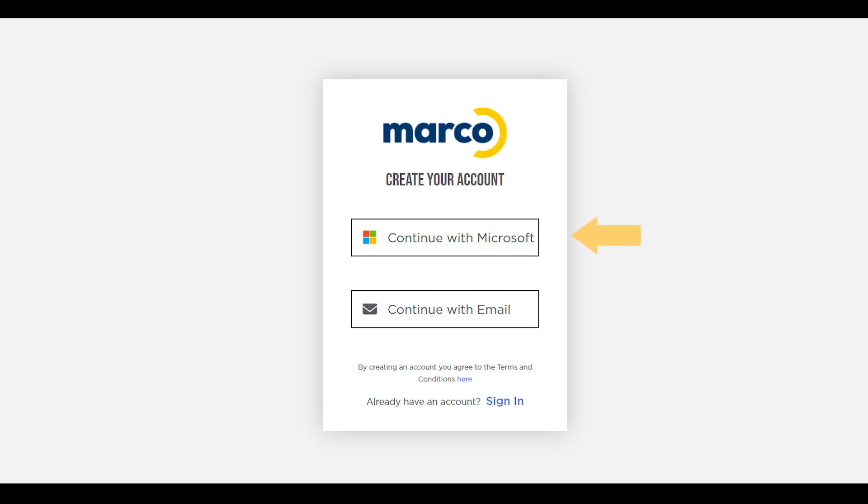If you have a Microsoft account through Microsoft 365 or Microsoft Office 365, just click the Sign In with Microsoft button. You'll be authenticated through your existing Microsoft username and password.